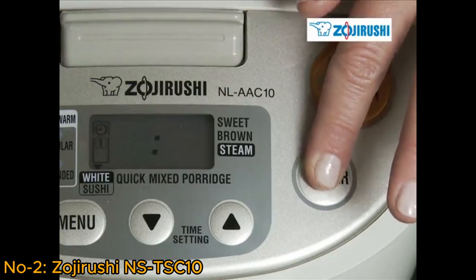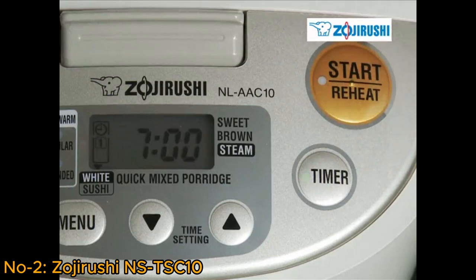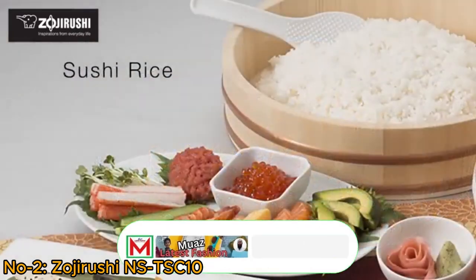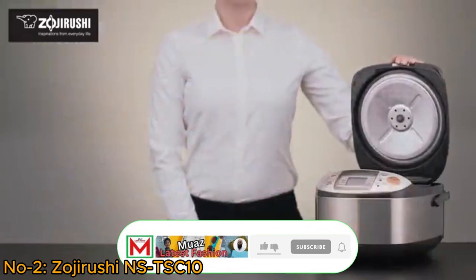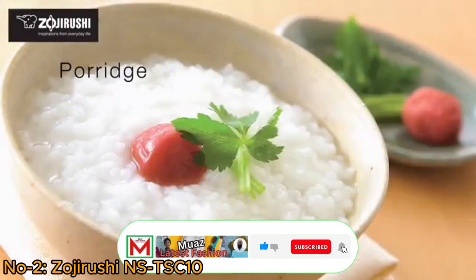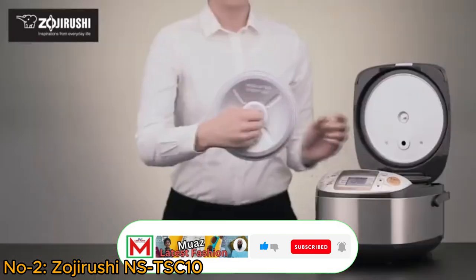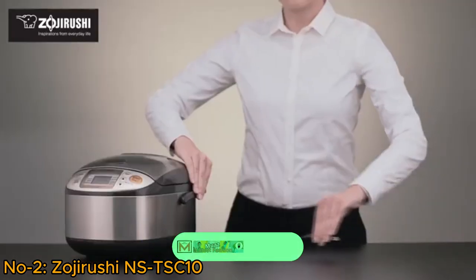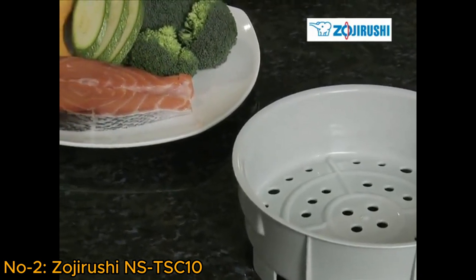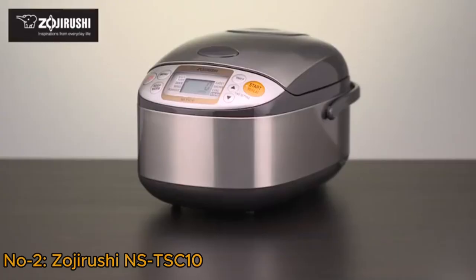The Micom technology enables intelligent temperature and cooking time adjustments for various types of rice, resulting in consistently perfect rice. This versatile appliance also functions as a warmer, keeping your rice at an optimal temperature until ready to serve. Its sleek stainless steel design adds a touch of sophistication to the kitchen, and user-friendly features make it an excellent choice for those who value both efficiency and quality in rice cooking.